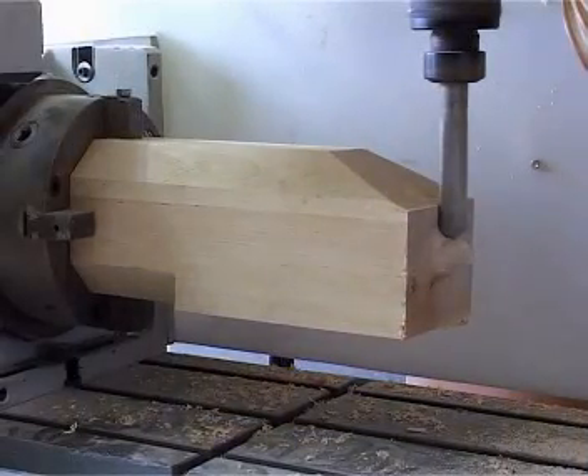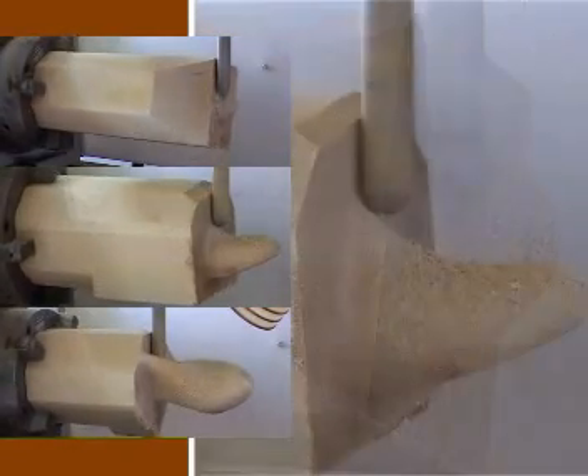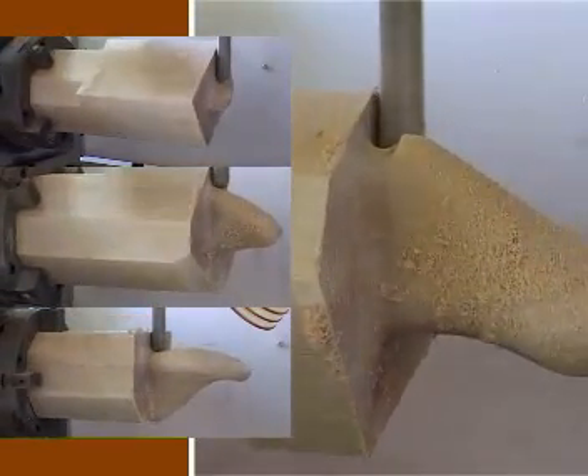The customer may choose to send the electronic data of already modeled lasts. However, the lasts may also be modeled by OrthoVaultic specialists. This way the customer will save both time and money.